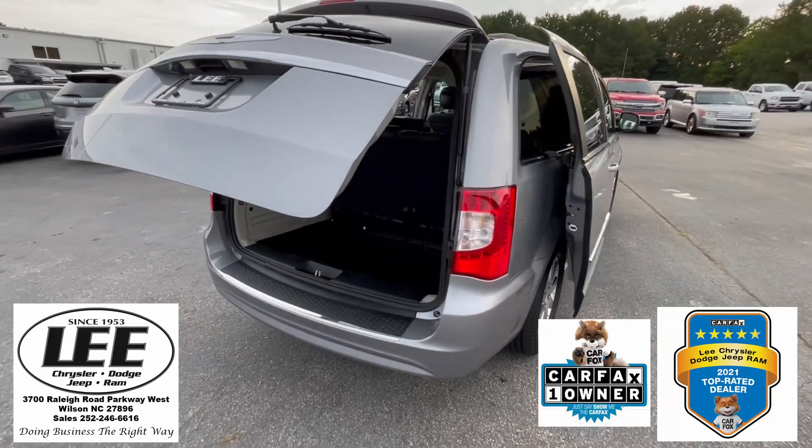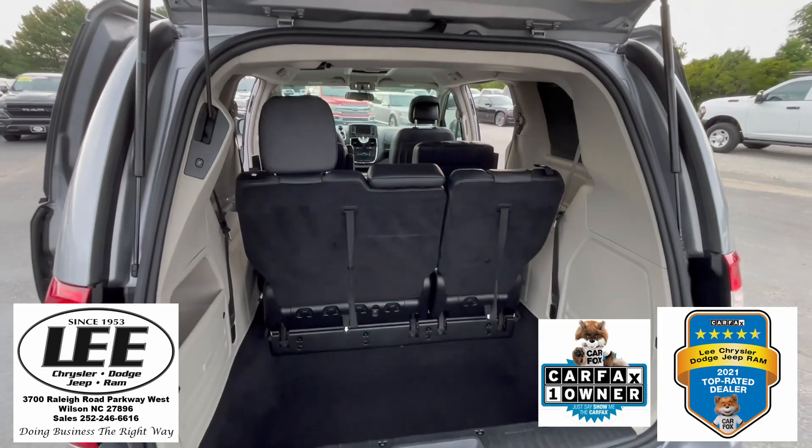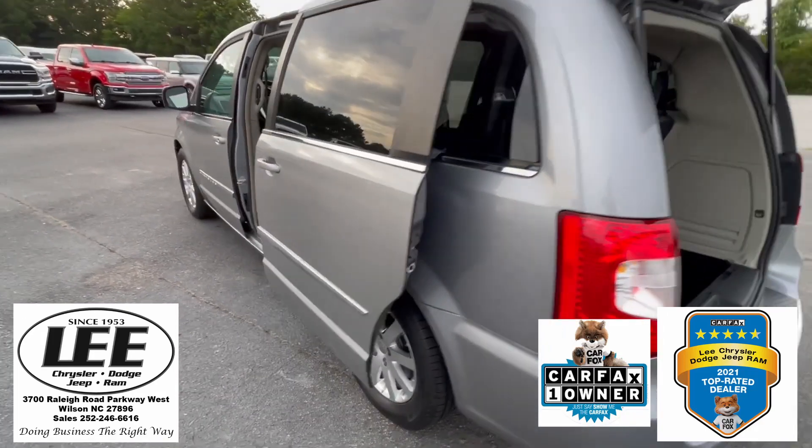Guys, if you're looking to take your foursome to the golf course, just lay these back seats right down. All four bags will fit in, and everybody will fit right in.